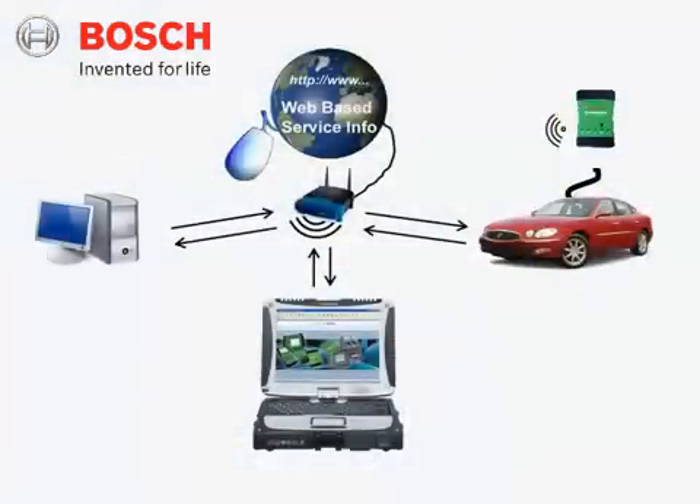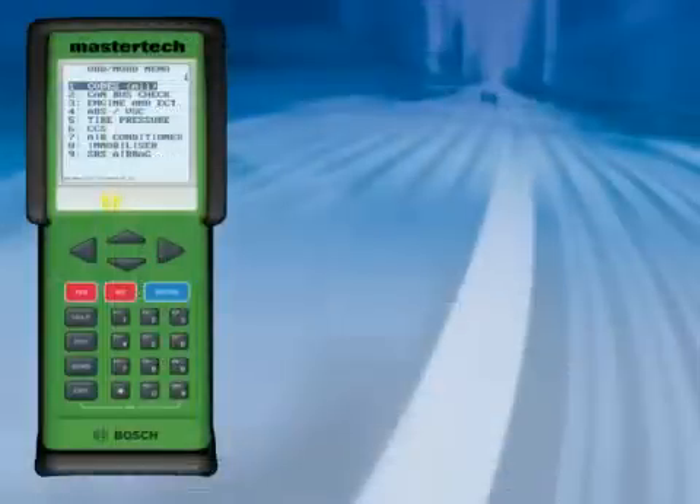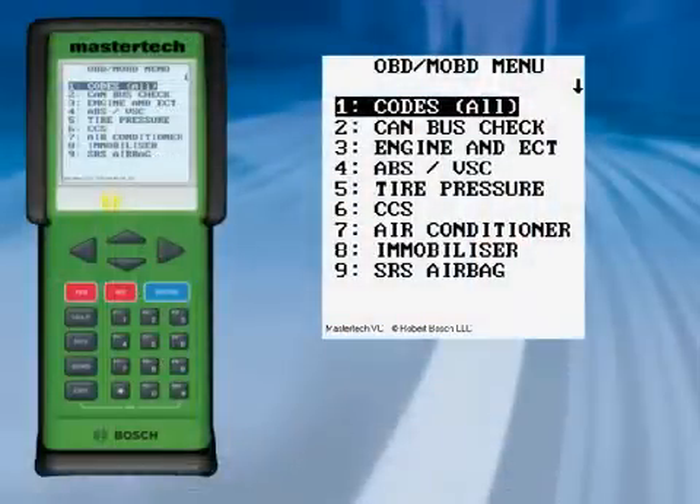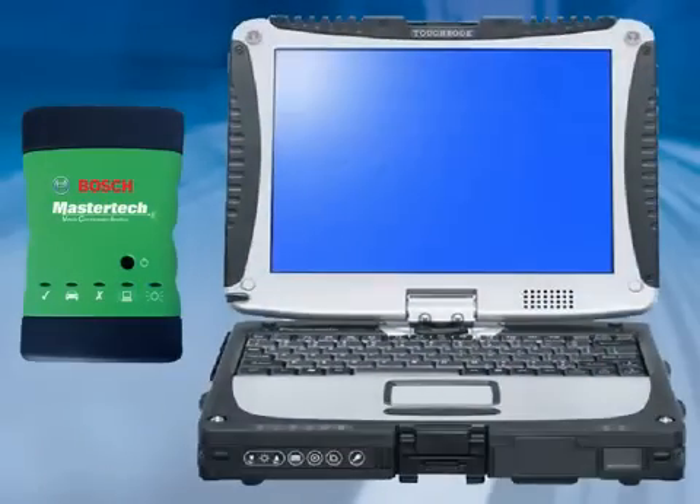The MasterTech VCI is an innovative and compact vehicle interface module that features industry-standard wireless technology combined with enhanced ShopForman Pro PC software to give you true portability for vehicle diagnosis. Based on award-winning MTS-3100 MasterTech scan test software, it combines the most comprehensive OE-level and aftermarket scan tool software available in one package, with a focus on late model vehicle networks and systems.